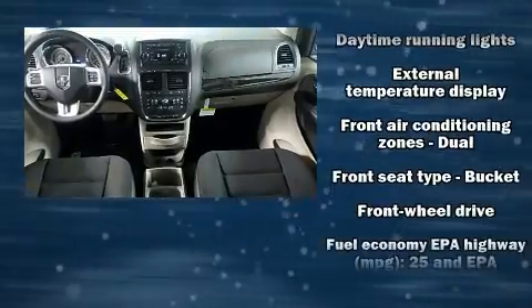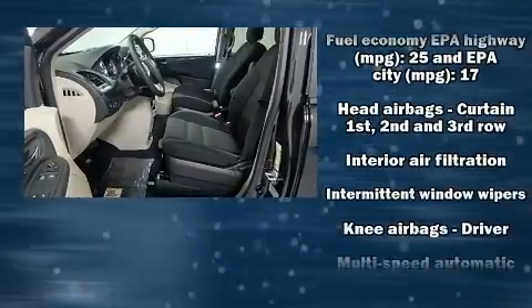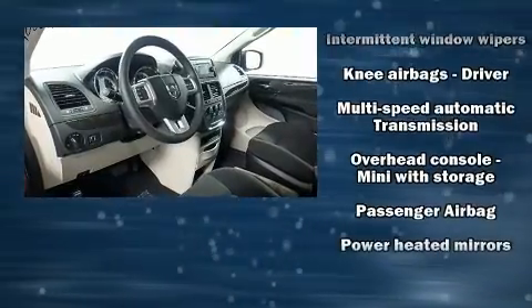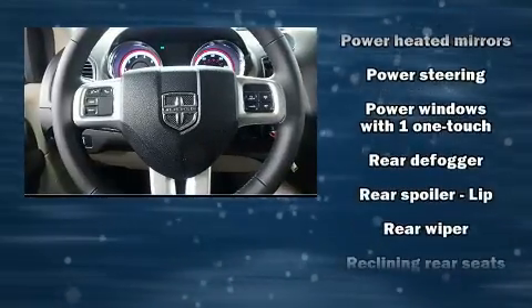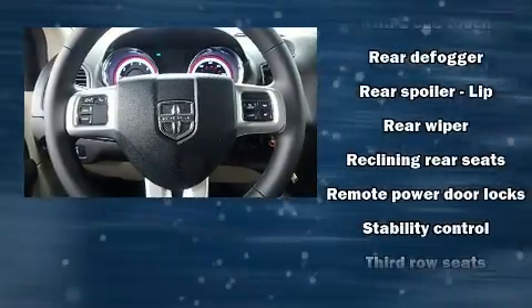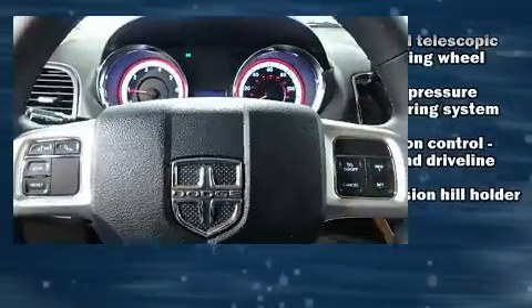Dodge ensures the safety and security of its passengers with equipment such as dual front impact airbags, head curtain airbags, traction control, anti-whiplash front head restraint, ignition disabling and four wheel disc brakes with ABS. Brake assist technology provides extra pressure when applying the brakes.